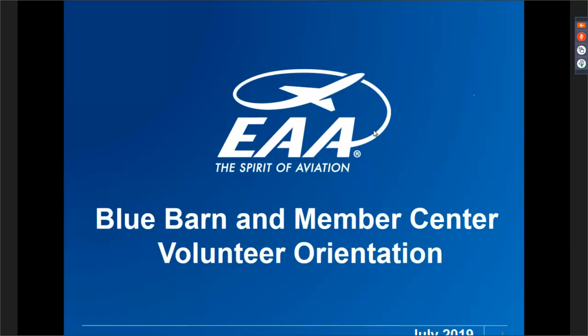Thanks for joining me this afternoon as we do a quick overview of the Blue Barn and Member Center Volunteer Orientation. For those of you that just signed up this afternoon, thank you very much. The webinar sign-up may have been a little bit difficult to find originally, so luckily we're recording this for everyone who can't join us this afternoon, and we'll make sure everybody gets a copy.